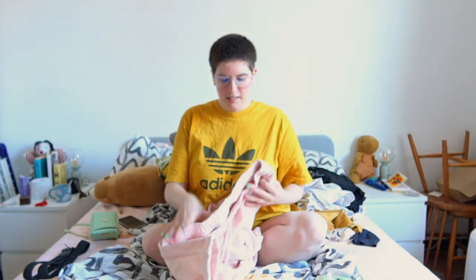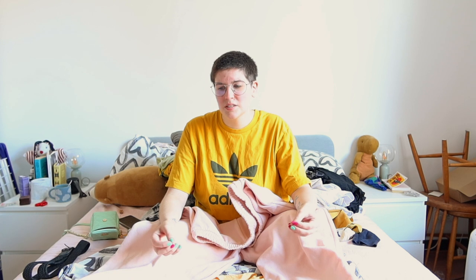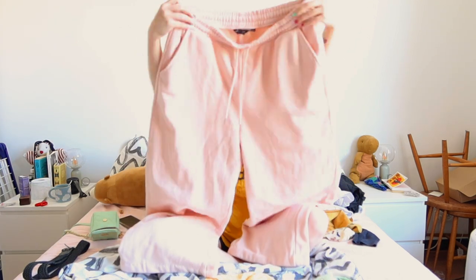Like, you throw that on a white t-shirt and some jeans and it's not just a white t-shirt and jeans anymore — it's a fit. Then I got these light pink sweatpants, really nice for lounging and also for those infamous days where I don't really want to get dressed but still need to go out for food shopping. I don't want to look like an absolute potato. Oh my god, the sun — I'll never film in the bedroom again.